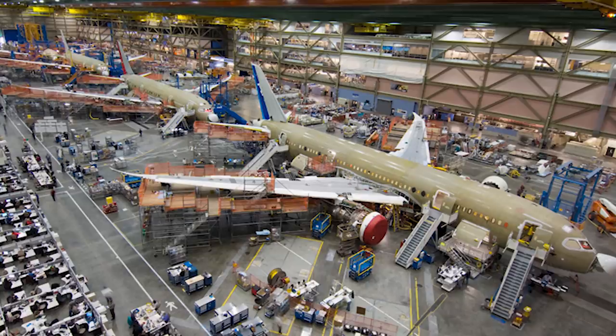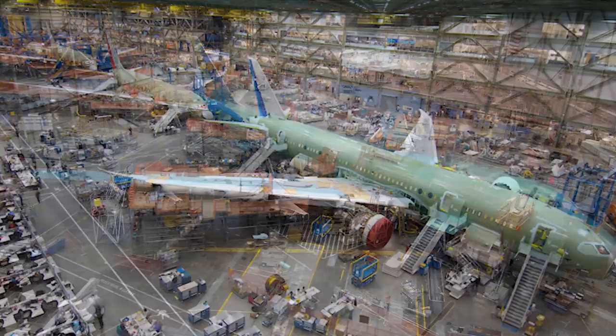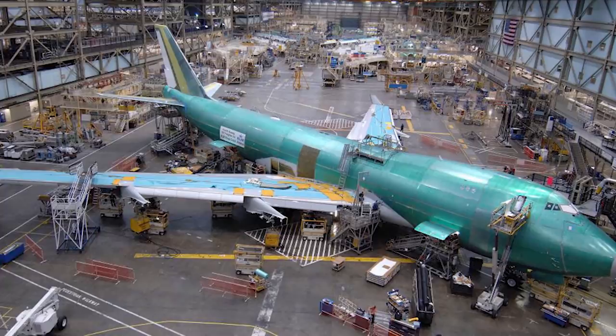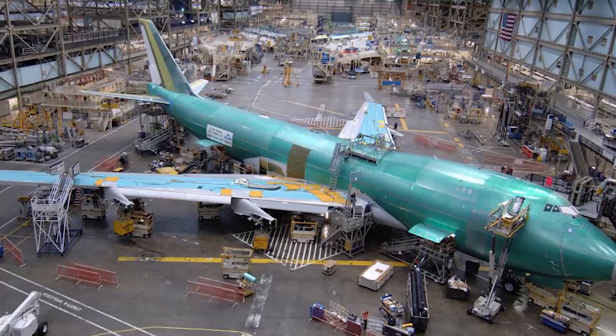The 747 doesn't work the same way. Most parts aren't gathered from around the world and assembled in one spot. Originally Boeing didn't have a plant big enough to produce the 747, so they created the Everett Factory in Everett, Washington, where most 747 parts are made and the plane is tested at a nearby airport. This building is the largest building in the world, at approximately 472,370,319 cubic feet.